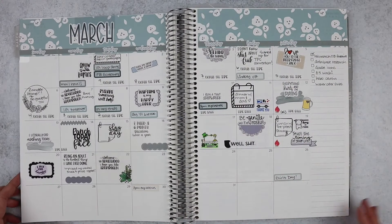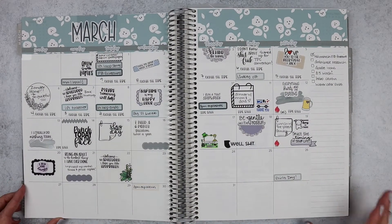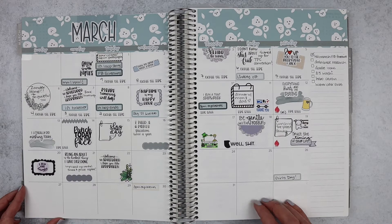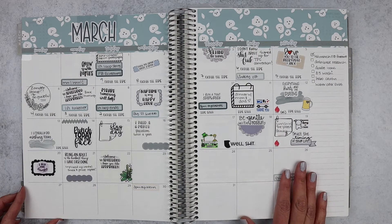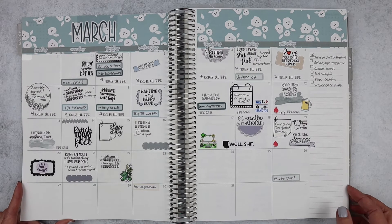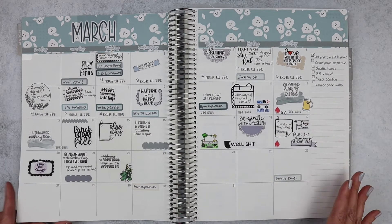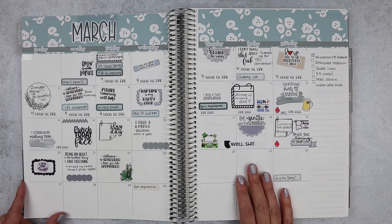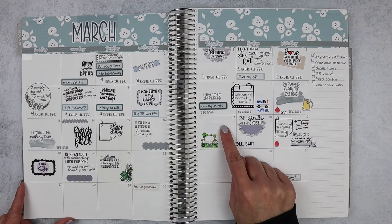That takes us into March. For my March monthly spread I used another Fern Creek stickers collection, and I also started a monthly remix. One of my favorite shops and one of my favorite humans is Stephanie over at Tipsy Dog Design, so I was loving that I had a place for all of her snark. It's not something I can use on a regular basis in my weekly spreads since I don't have a lot of space for that, but I've definitely been able to give it justice here.